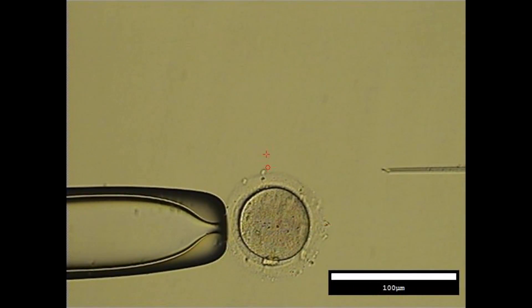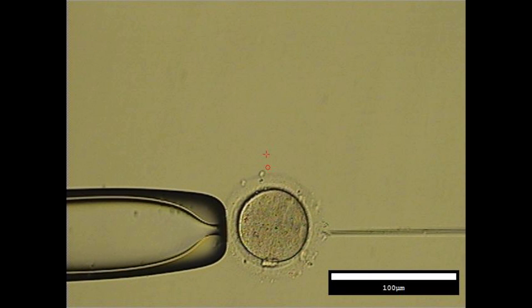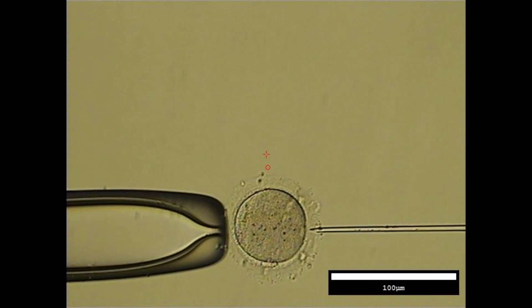If ICSI is performed, the eggs are stripped clean of the cumulus layer, so the embryologist can see inside the egg cell and determine whether the eggs are mature. Only mature eggs that are ready to receive a sperm are injected with sperm. The sperm sample will be cleaned and then sperm are carefully selected for injection. Suitable sperm is immobilized and injected into the eggs via a pipette.